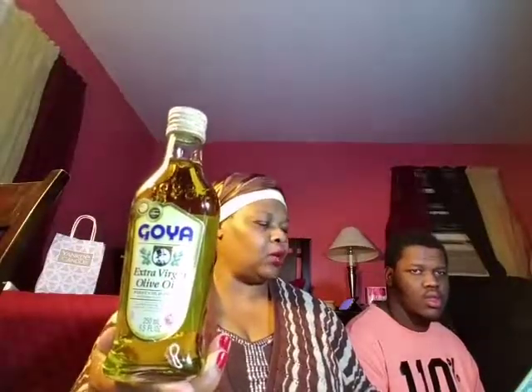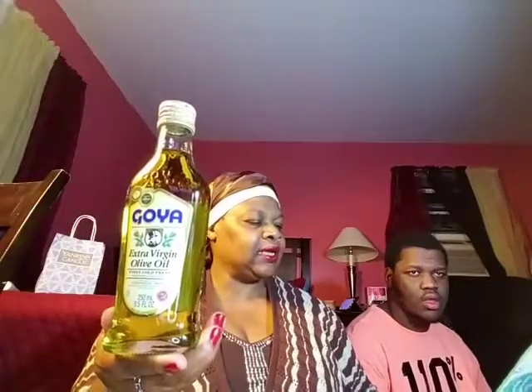Goya Extra Virgin Olive Oil — three dollars and 99 cents. Winner of the Chef's Best Excellence Award for overall quality. Imported Goya Extra Virgin Olive Oil is derived from the first pressing of the finest Spanish olives and has a bold, intense olive flavor. That's the Goya Extra Virgin Olive Oil.